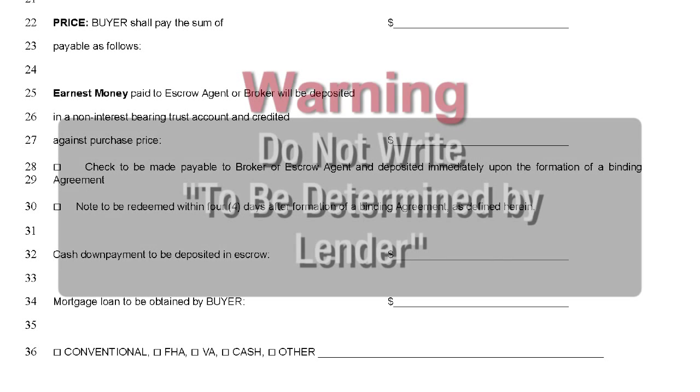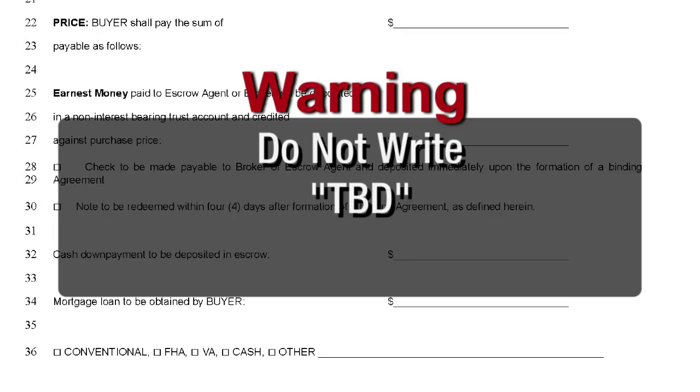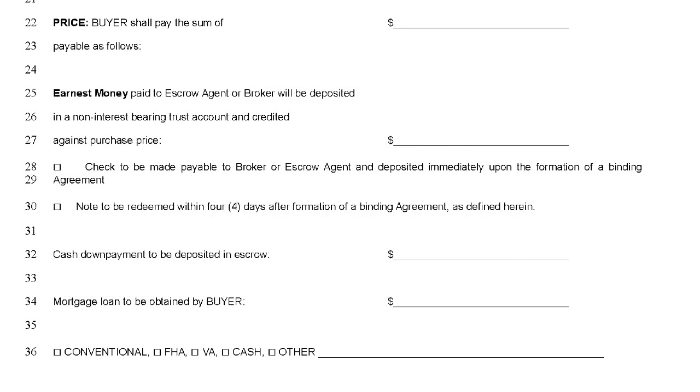Warning: it is not a best practice to write in things like "to be determined by lender," "TBD," or "as required by lender" on this line, as you may be potentially locking the buyer into a scenario they may or may not be comfortable with.